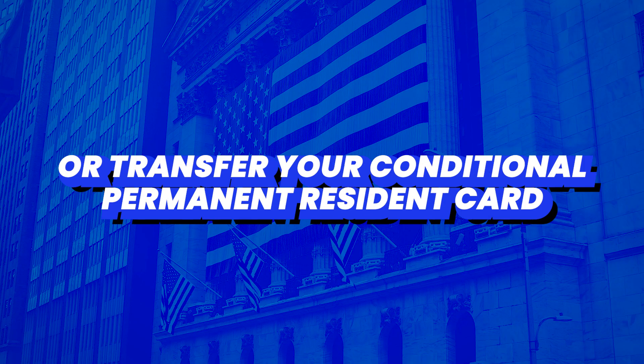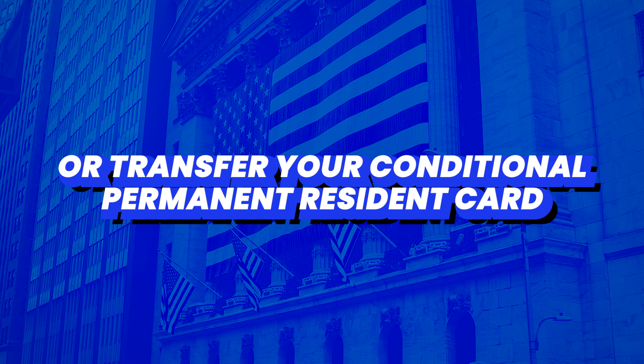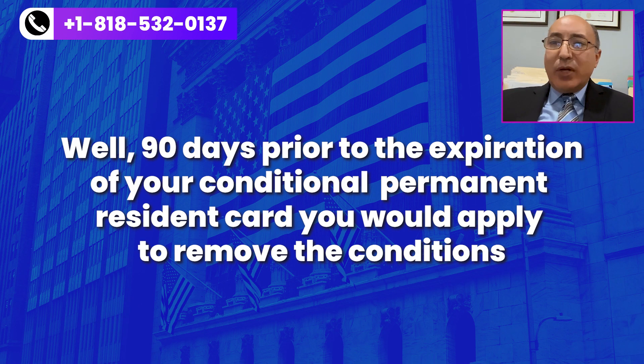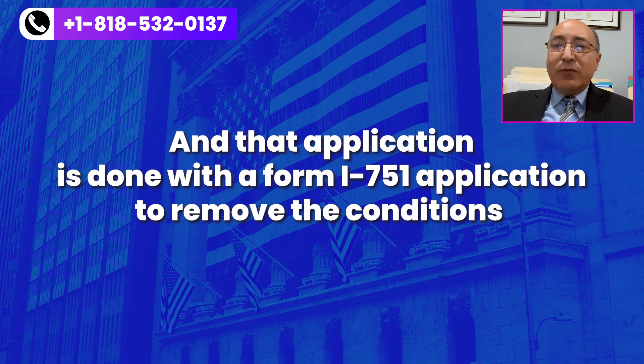So how do we remove these conditions or transfer your conditional permanent residence card into a full 10-year green card? 90 days prior to the expiration of your conditional permanent residence card, you would apply to remove the conditions. That application is done with Form I-751, the application to remove the conditions. It is not done on Form I-90.